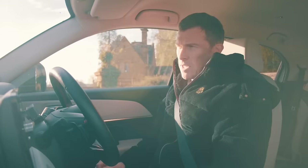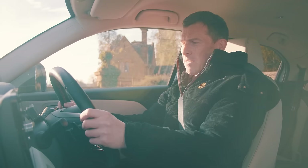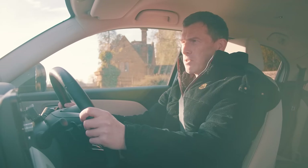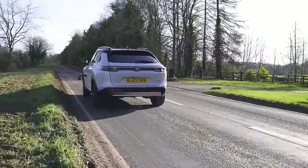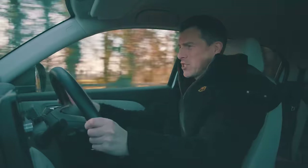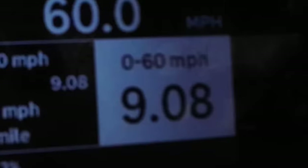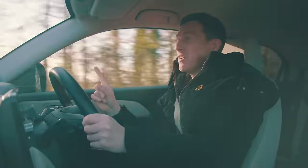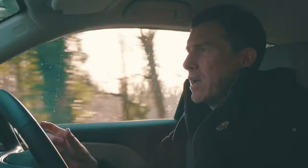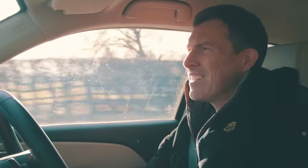The Honda HR-V is supposed to do 0-60 in 10.6 seconds, the slowest here. I can brake-boost this — and there's wheel spin. Can you hear those fake gear changes? The real time: 9.08 seconds — not as quick as the others, but the difference between what Honda claimed and what it actually did is greater than with the other cars, an improvement of 1.6 seconds.